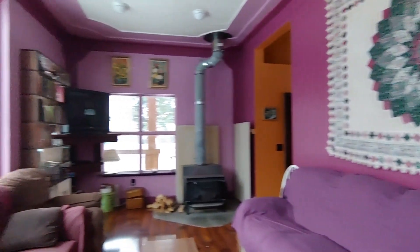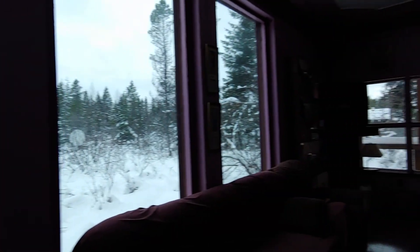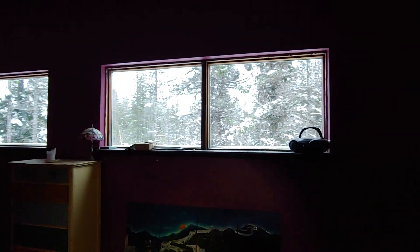And then we will go check out the bedroom. Pretty large bedroom — check out the wilderness view.